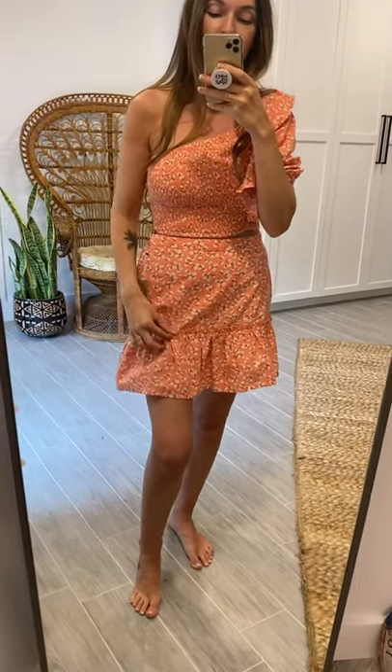It has this little ruffle detail happening throughout — adorable. Paired as a set or wear them separate.